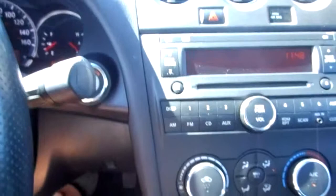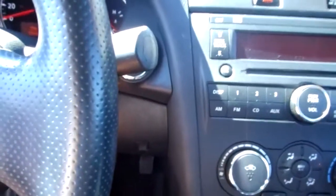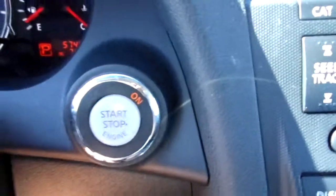This Nissan Altima does have a CD player as well as AM and FM radio. My favorite part about this Nissan is it is a push-to-start ignition.